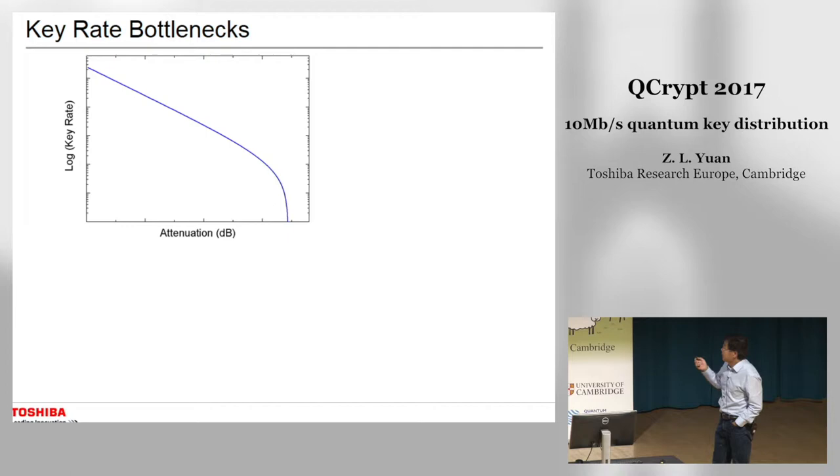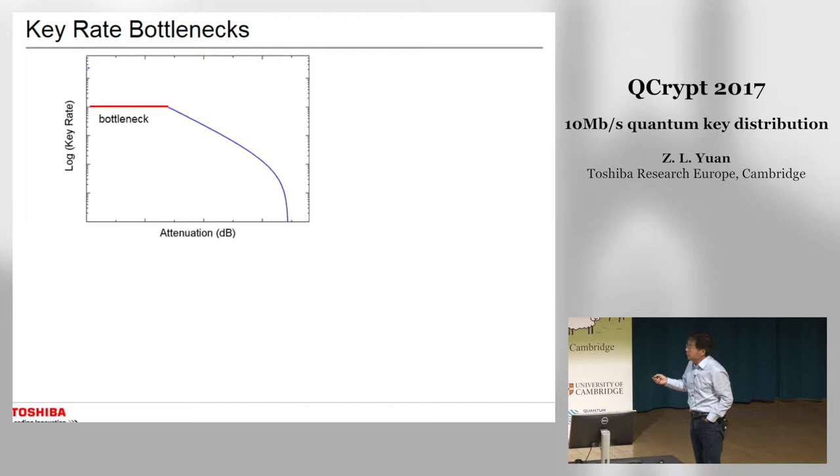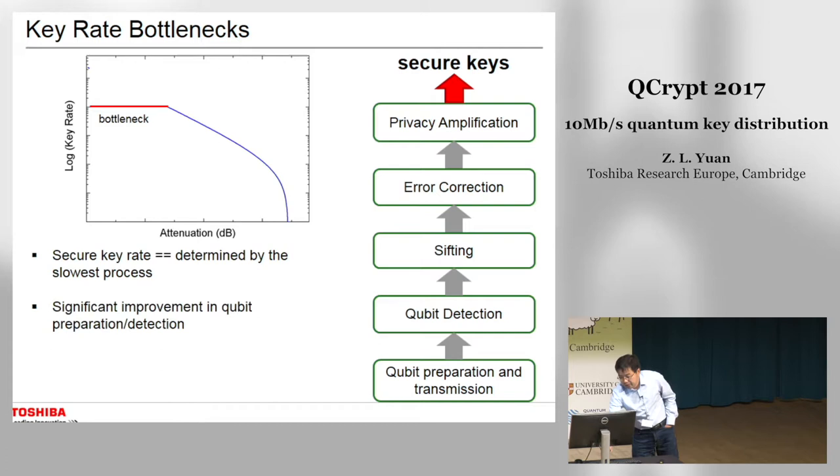The secure key rate depends on the detector performance and other factors. With a given detector efficiency and dark count rate, we can theoretically calculate the secure key rate as a function of fiber distance or channel attenuation. The key rate increases exponentially with decreasing fiber length. However, in reality this increase stops at some point — we see a bottleneck and the secure key rate caps at short distances.